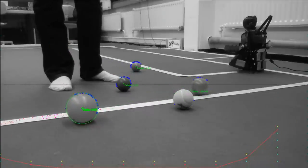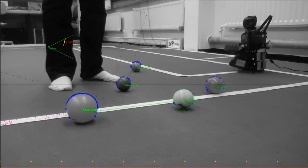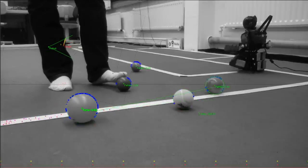In this particular experiment we are testing our ball localization. The identification of a ball is mainly determined by the roundness of an object. We are thus able to identify balls of different size and color.